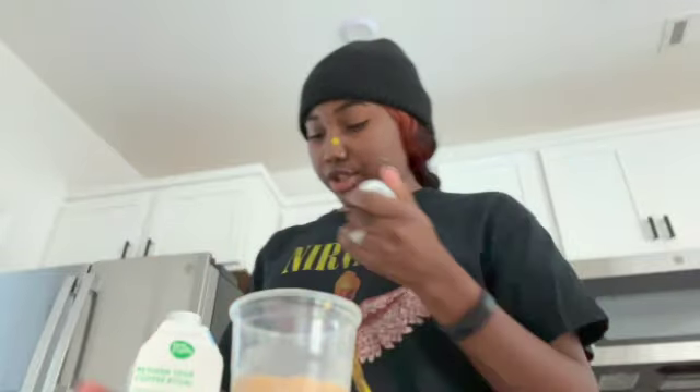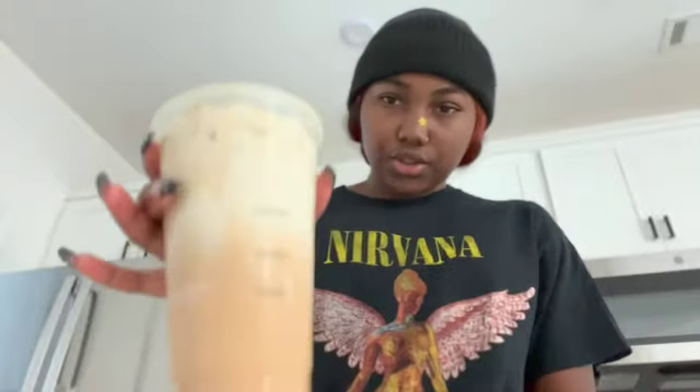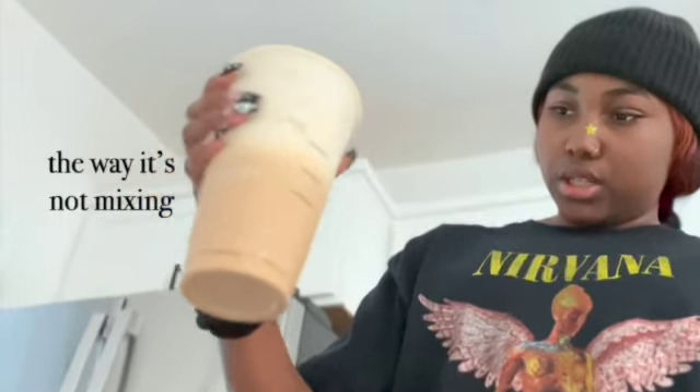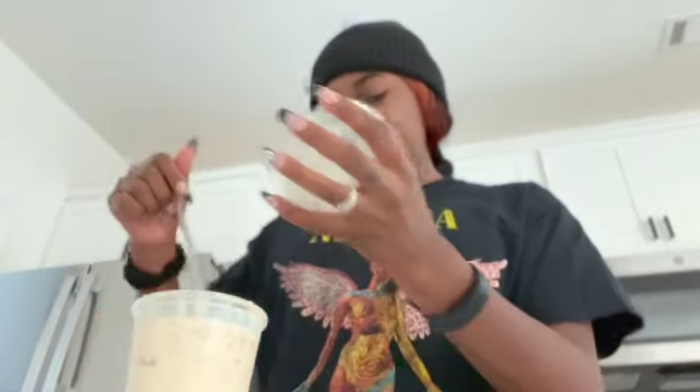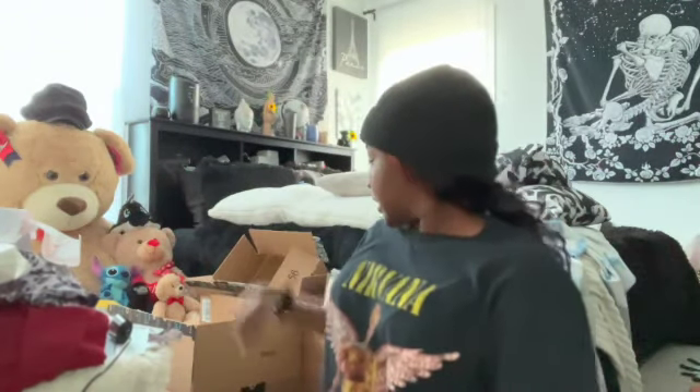I've literally started using this creamer because of Emma Chamberlain. This is probably the first creamer I've actually invested in. It's so pretty — it's white but it's so pretty. Yes, I am one of those girls that has coffee with their creamer. It just kind of gave it a nutty taste, which I don't mind. Focus on me — I think the camera's trying to focus on T-Bunny. You're trying to steal my spotlight, but I still love you.